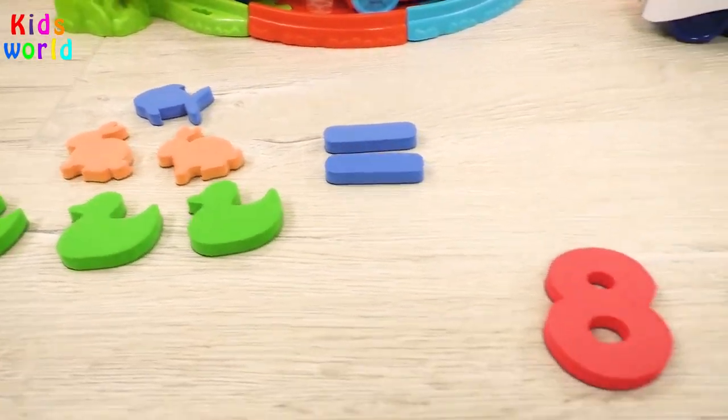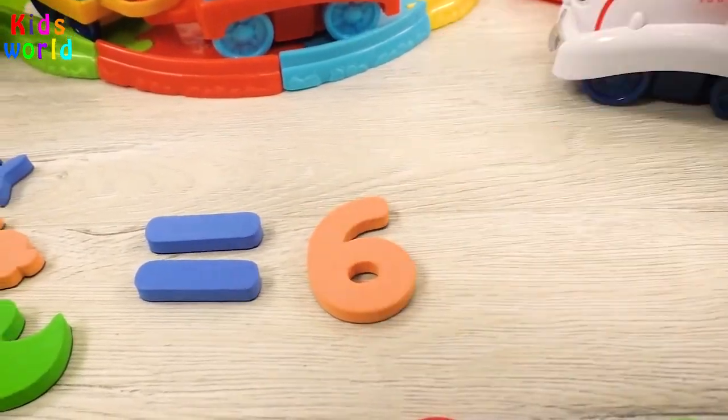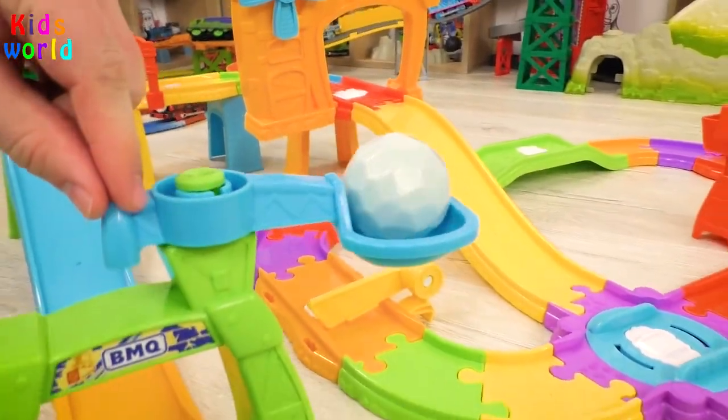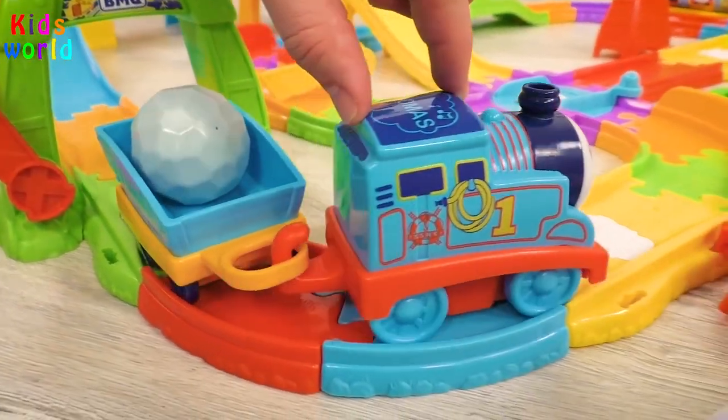We need to find number six. Here it is! Here we have six animals! It has worked!